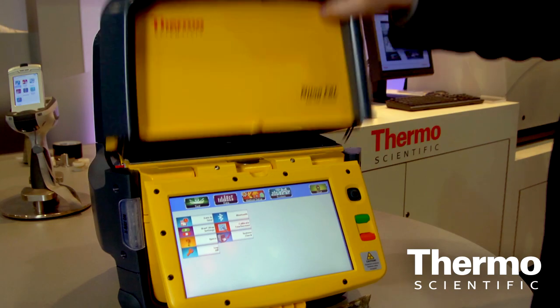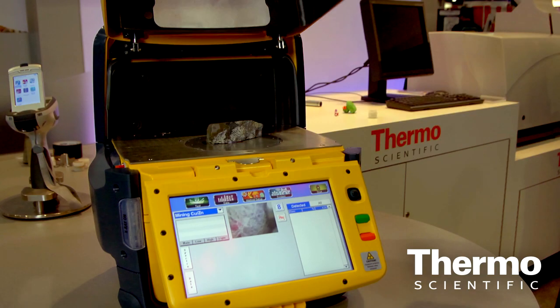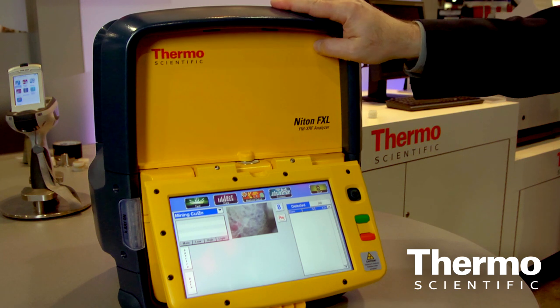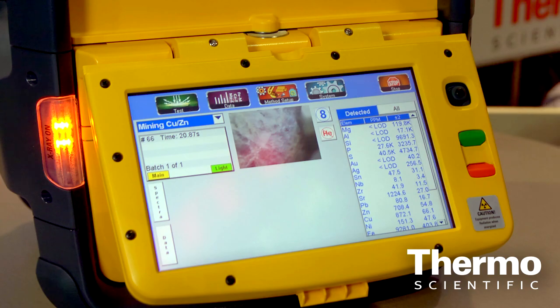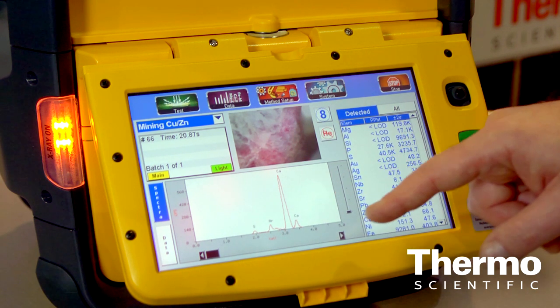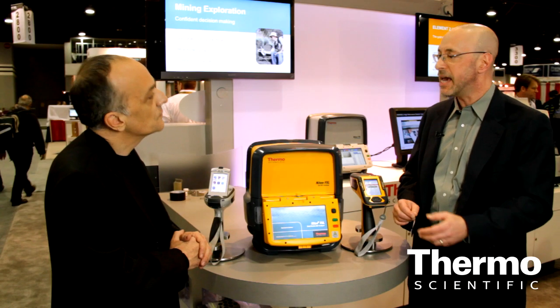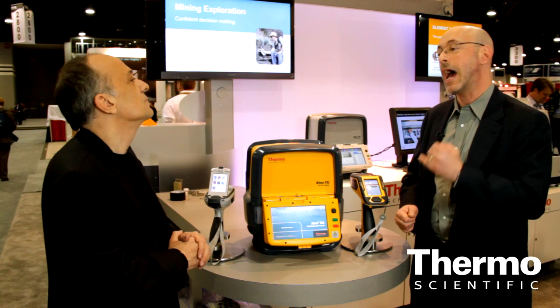We've taken all that into a field-deployable package that can run on batteries and can withstand the dust and dirt of industrial environments where these instruments are used — doing soil samples, testing consumer products for lead and cadmium. It delivers detection limits approximately 50% lower than our very best handheld, yet it still runs on batteries out at the job site.